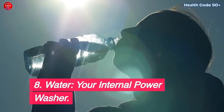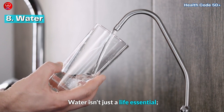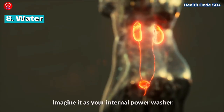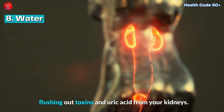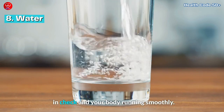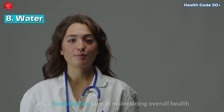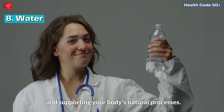Water — your internal power washer. Water isn't just a life essential; it's a powerful tool against uric acid. Imagine it as your internal power washer, flushing out toxins and uric acid from your kidneys. Aim for eight glasses a day to keep those levels in check and your body running smoothly. Hydration isn't just a recommendation — it's a fundamental step in maintaining overall health and supporting your body's natural processes.